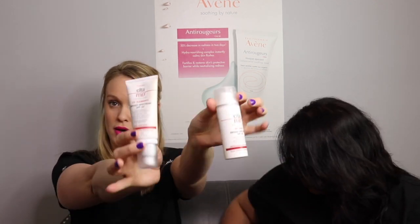Most of them do come in tinted and non-tinted. So for your dudes — they don't want color, and that's fine. There are non-tinted options available for them too.